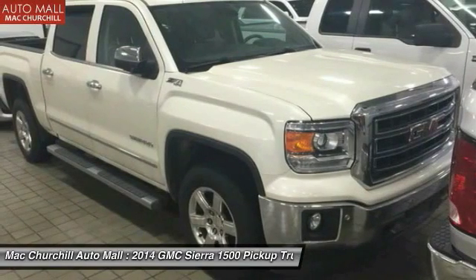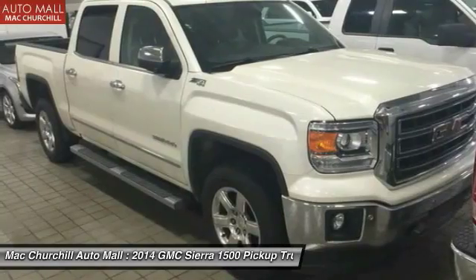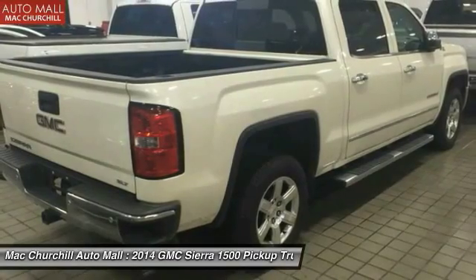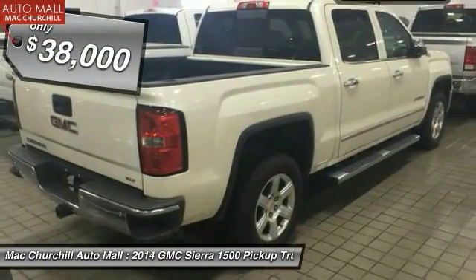Sierra 1500 now comes standard with a Vortec 6.2 liter and 5.3 liter V8 engine and an electronically controlled six-speed automatic transmission that combines high max hauling capability with precise control, and is priced below $40,000.